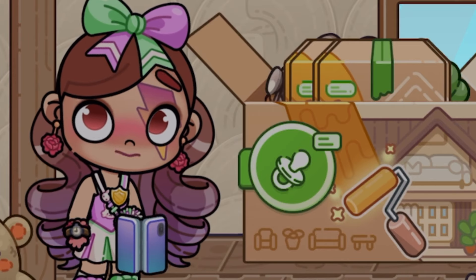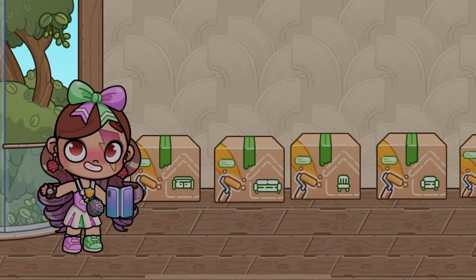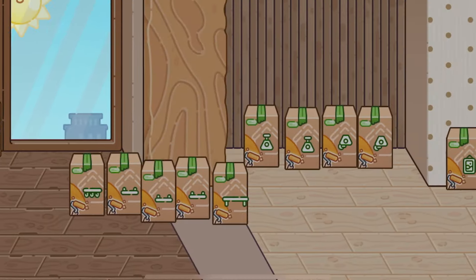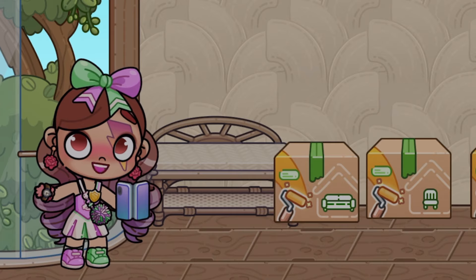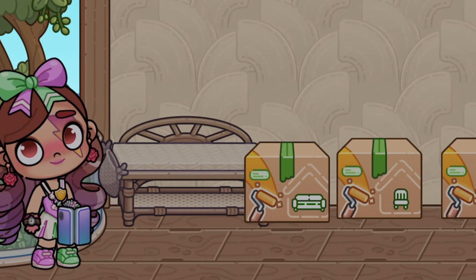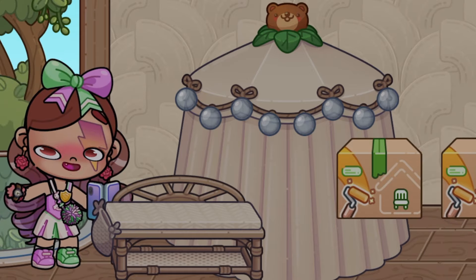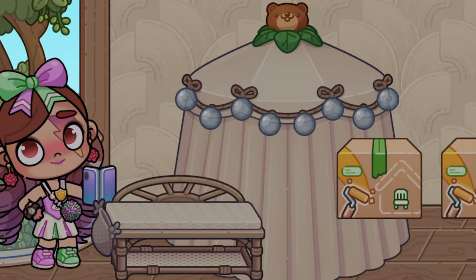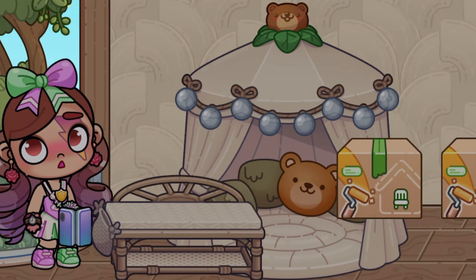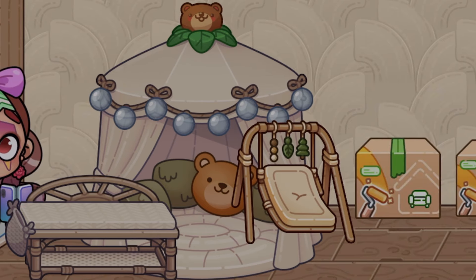We'll unbox all the furniture from this pack first. I took out all the fun stuff, and now we're going to unbox all these boxes. Let's start with this one — it's for changing clothes. And look, this is a super cute mosquito net. It's perfect for keeping bugs away from Luna's little sleeping spot. It's so pretty with all the tassels and lace.